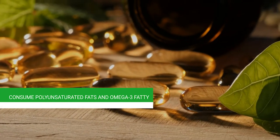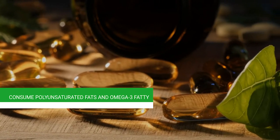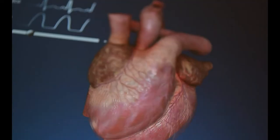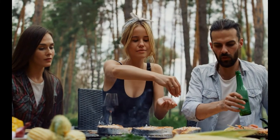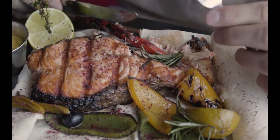Tenth, consume polyunsaturated fats and omega-3 fatty acids. Fish are well known as a lean protein source and are frequently touted for their heart health benefits. Research has shown that replacing saturated fats with polyunsaturated fats in your diet can essentially decrease LDL cholesterol levels. Using polyunsaturated fats can also help decrease the risk of coronary heart disease. You can get omega-3 from fish and seafood oil supplements.